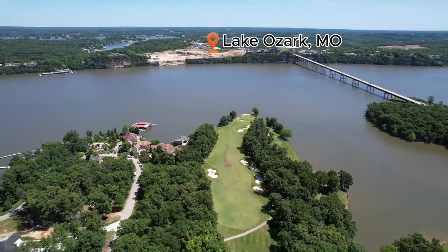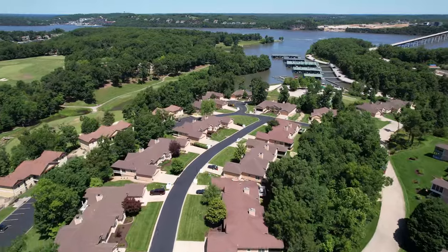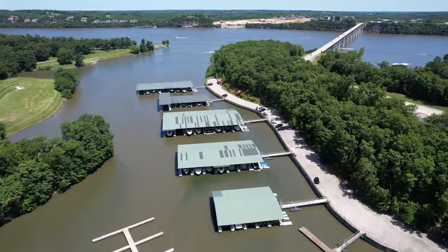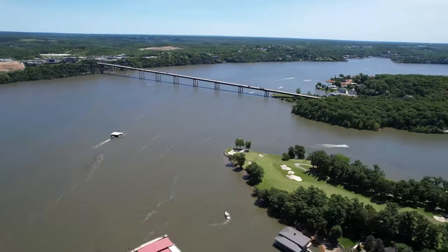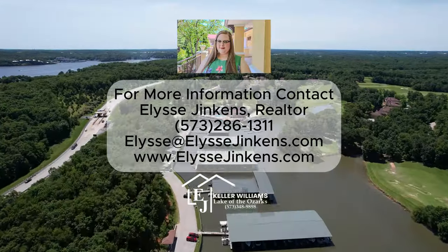Experience all that membership in the Private Quarters Club has to offer: outstanding golf, luxury accommodations, fine dining, boating, and a commitment to your personal satisfaction. It's everything that you have imagined, and it's waiting for you at Portachima.